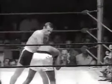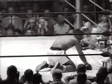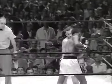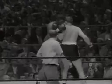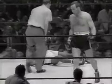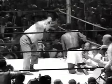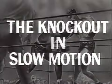Let's review these three knockdowns, and let's see the end in slow motion.